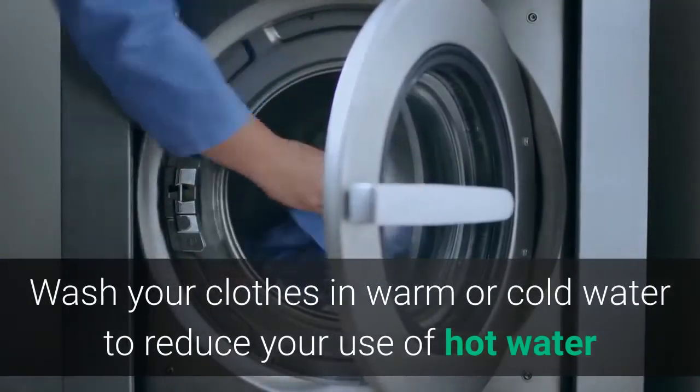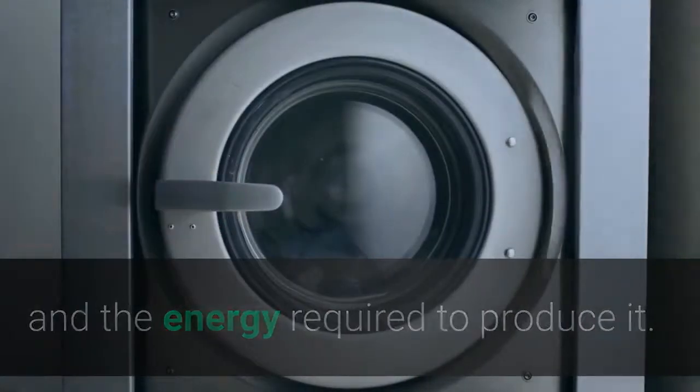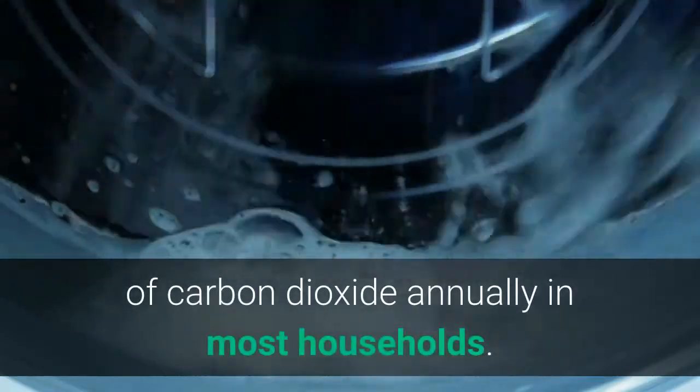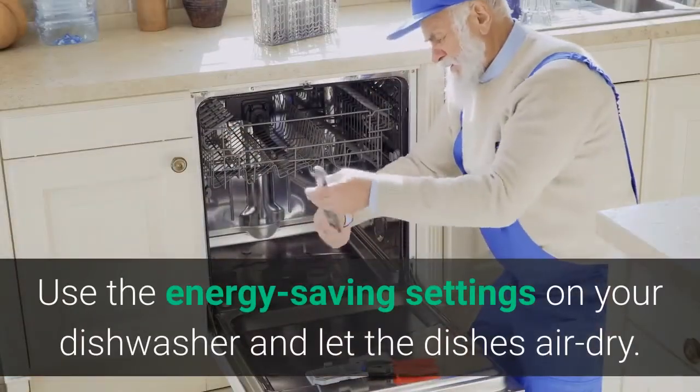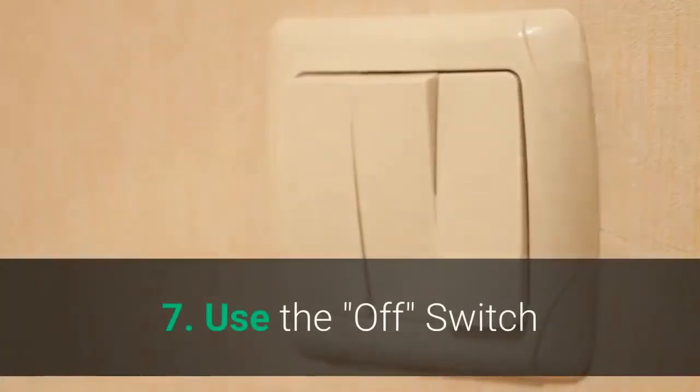Six: Use less hot water. Wash your clothes in warm or cold water to reduce your use of hot water and the energy required to produce it. That change alone can save at least 500 pounds of carbon dioxide annually in most households. Use the energy-saving settings on your dishwasher and let the dishes air dry.